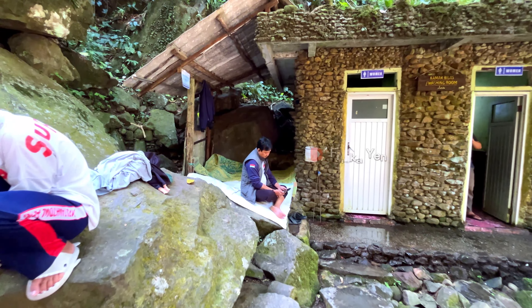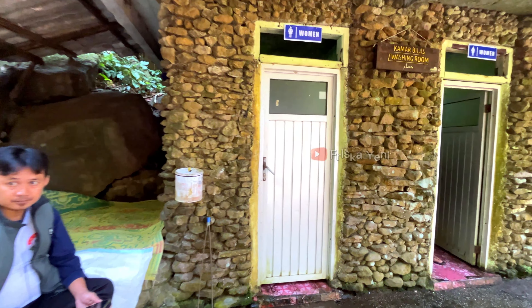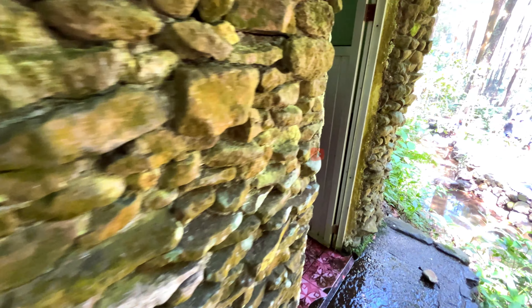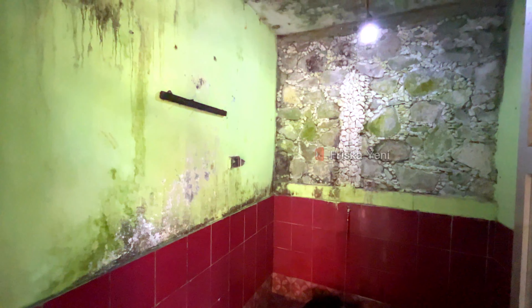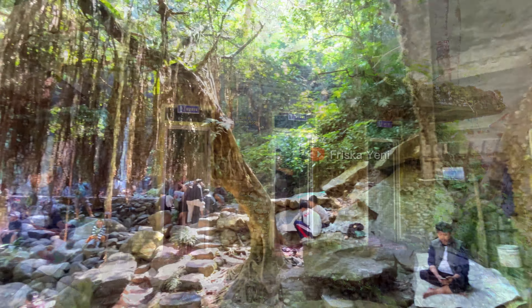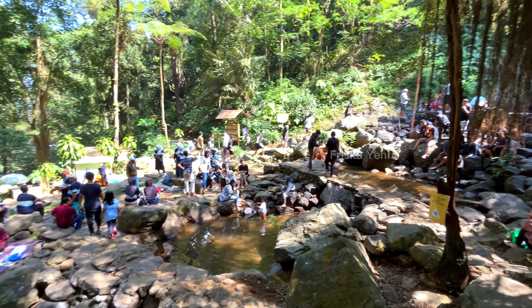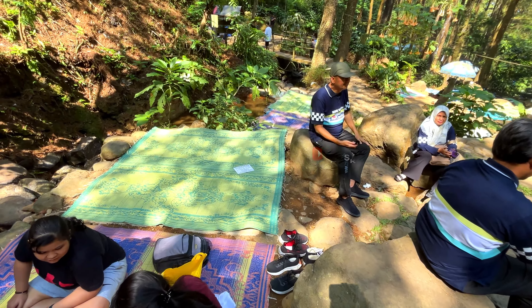The toilet and rinsing rooms are also close to the curug area, so it's convenient if you want to rinse after swimming or playing in the water. There are free toilets and paid ones. The free ones are not recommended as they are dirty and poorly lit, while the paid clean toilets cost around Rp3,000-5,000. Around the waterfall there are also mats spread out for rent, but they can be a bit obstructive as they are too close to the waterfall, making it hard to pass.